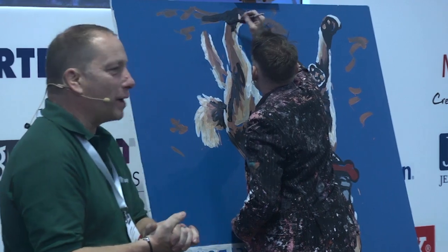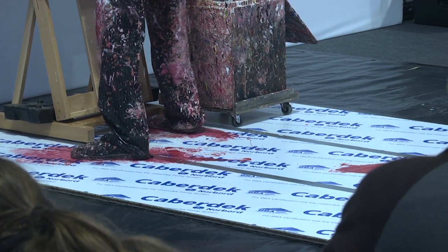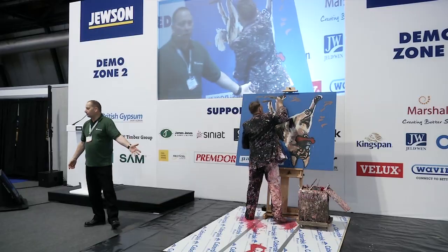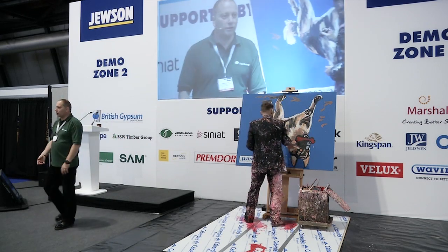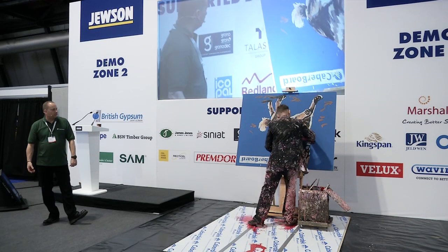Look at the mess he's made on that floor. And obviously with the mess on the floor, you don't want that. So peel it off, throw the peeling into your recycled material box, and we have the nice clean floor.